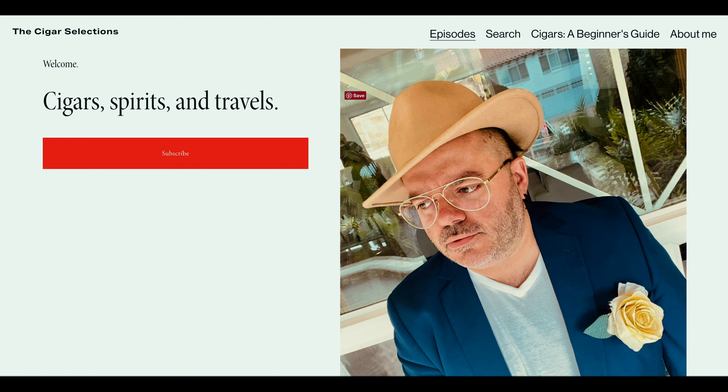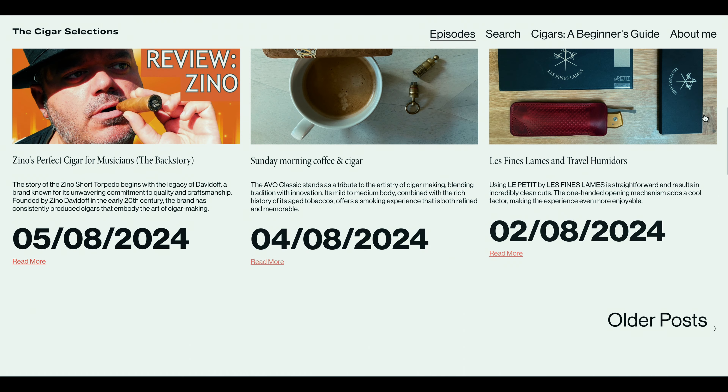Hi guys, my name is Giulio, welcome to my YouTube channel. In this video I'm going to cover a true classic, the Lagavulin 16 whiskey.